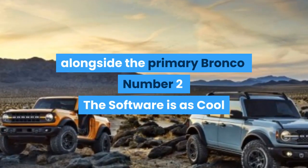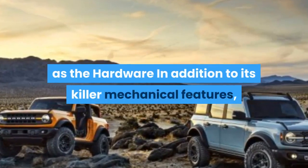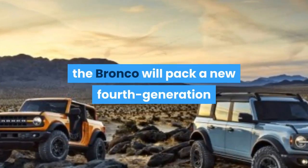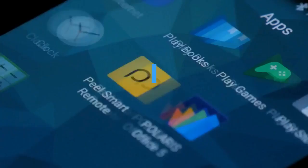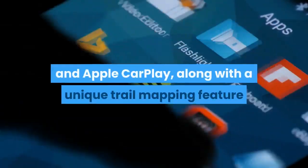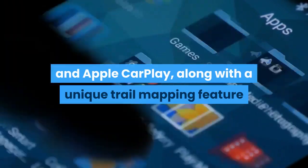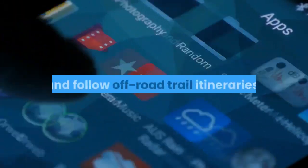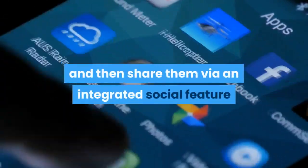Number 2: The Software Is as Cool as the Hardware. In addition to its killer mechanical features, the Bronco will pack a new fourth-generation version of Ford's SYNC infotainment system, which will include mainstream features like Android Auto and Apple CarPlay, along with a unique trail mapping feature that allows drivers to plan, program, and follow off-road trail itineraries, and then share them via an integrated social feature.